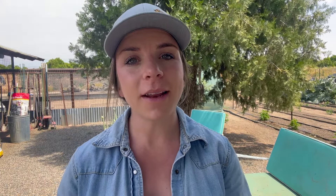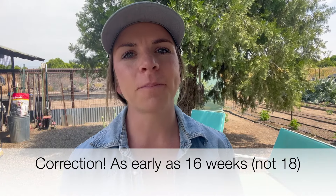Once you get to week sixteen and beyond, you can start looking out for that first egg. Most hens start laying eggs from weeks eighteen to twenty-two, but you could get an egg as early as eighteen weeks, so be on the lookout. Weeks sixteen to eighteen is also when you want to start transitioning them to the layer feed. If you've only had them on chick starter up to this point, start transitioning them slowly to a layer feed. They need the layer feed now because it is higher in calcium, which is going to prepare them for laying eggs.